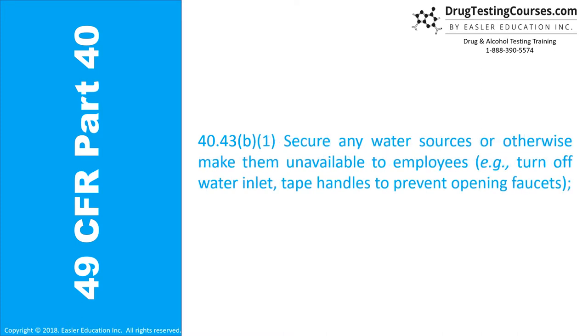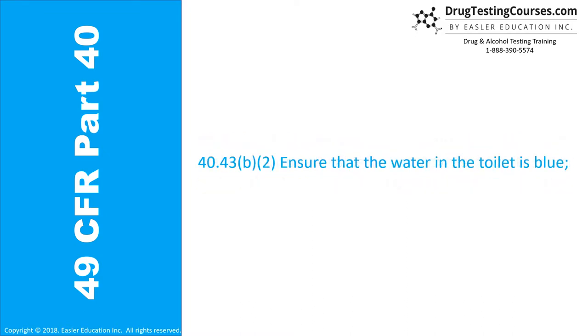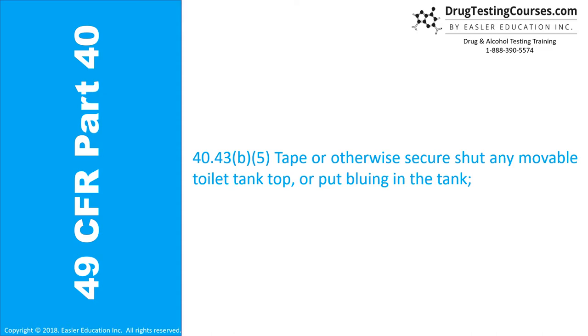Section 40.43B: (1) Secure any water sources or otherwise make them unavailable to employees, e.g., turn off water inlet, tape handles to prevent opening faucets. (2) Ensure that the water in the toilet is blue. (3) Ensure that no soap, disinfectants, cleaning agents, or other possible adulterants are present. (4) Inspect the site to ensure that no foreign or unauthorized substances are present. (5) Tape or otherwise secure shut any movable toilet tank top or put bluing in the tank.